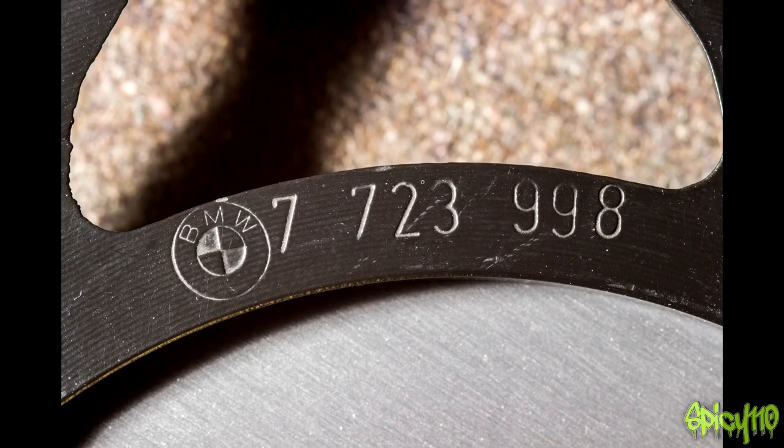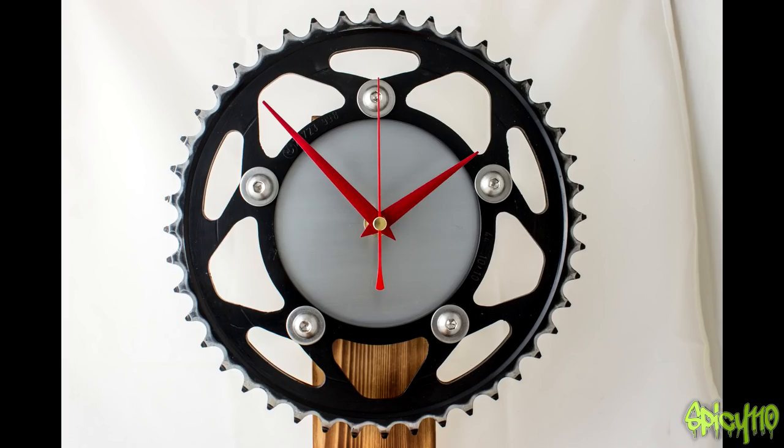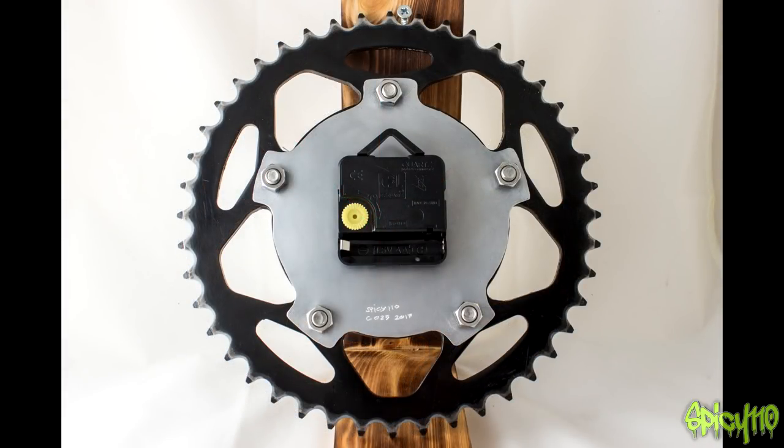Clock 25 — as you can see this is stamped with BMW markings. From my checking of those numbers this comes off a BMW S1000RR, but it could be a different S1000 model. I'm not entirely sure but I'm pretty sure it's off the RR. It's in its original factory black with a nice wear pattern on the outside, hand-brushed aluminium face that's been lacquered. It's 44 teeth. Pretty cool I think — available on the store now.